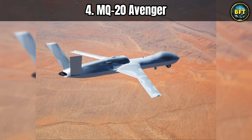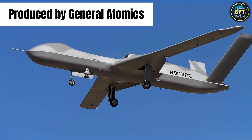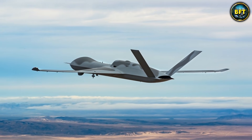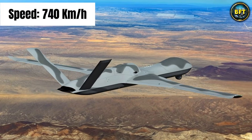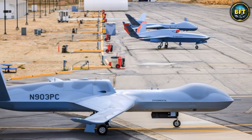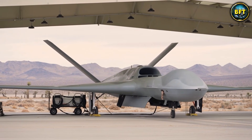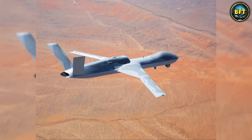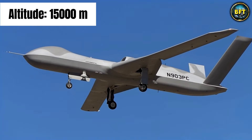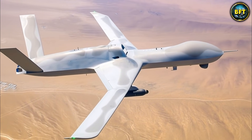Number 4. But what happens when you take the Reaper and give it a jet engine? You get the MQ-20 Avenger, formerly known as the Predator C. This is General Atomics' answer to the need for speed and stealth. While the Reaper is great, it is slow and easy to spot on radar because of its propeller and external weapons. The Avenger fixes that — it has a jet engine that pushes it to speeds of about 740 kilometers per hour, a massive jump in performance. It allows the drone to get to the target area much faster and escape if things get hot. It also has a stealthier design with internal weapons bays that can hold 1,360 kilograms of munitions. It can fly as high as 15,000 meters, stay airborne for 18 hours, and is designed to operate in higher threat environments where a Reaper might get shot down.